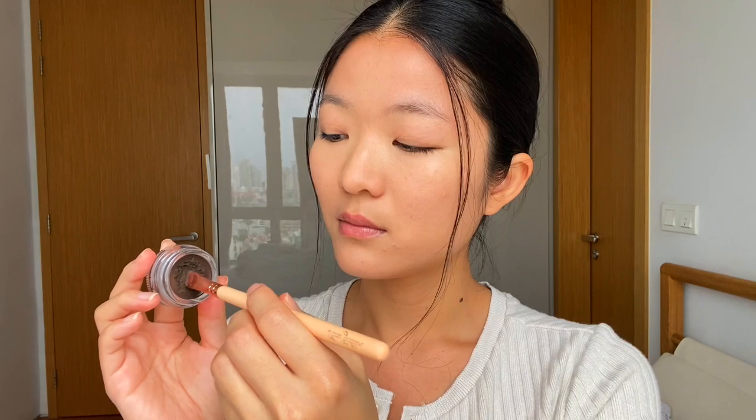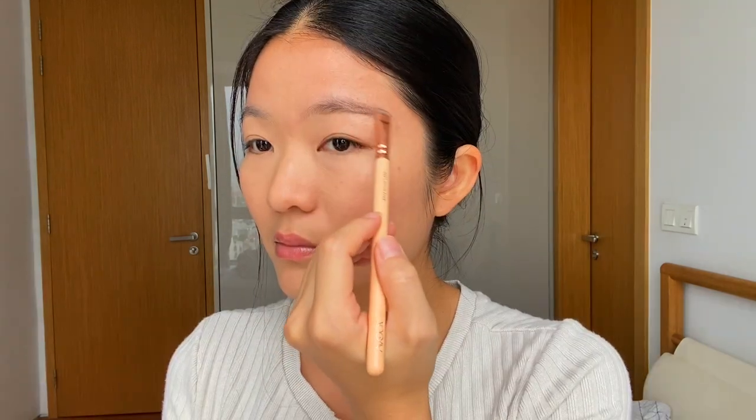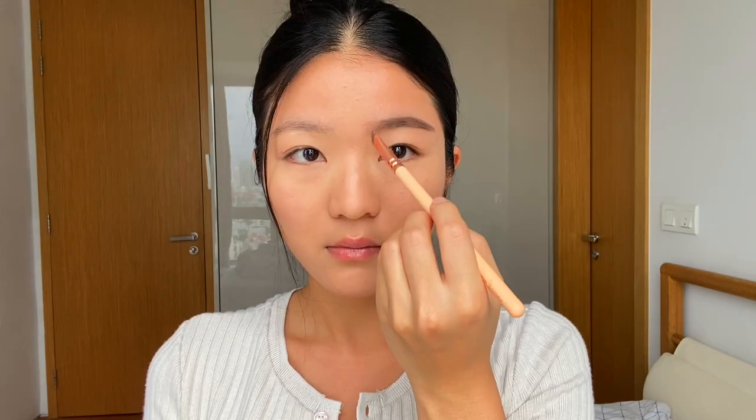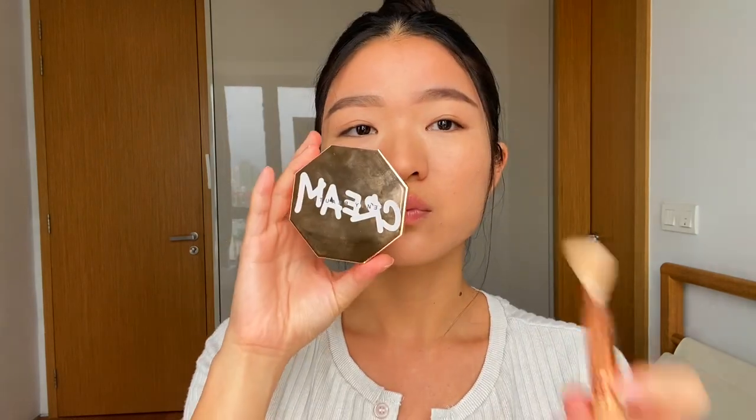Then I'm using my damp beauty blender to blend it all out. Moving on to my brows — I'm using the Anastasia eyebrow pomade to draw my eyebrows. I like to start from the end of my eyebrows and use the leftover product on the front part so that it looks more natural.